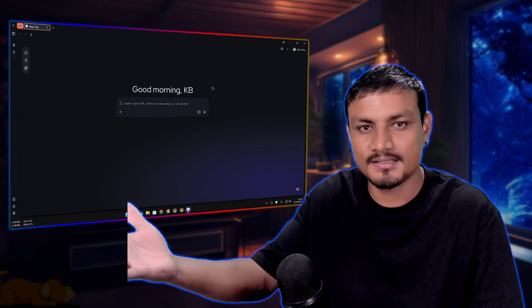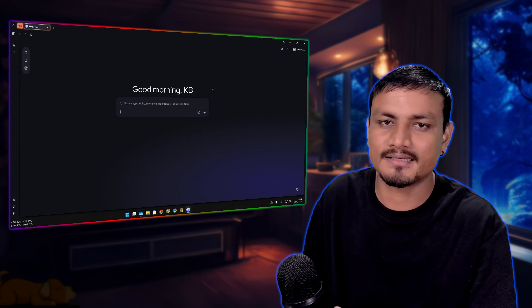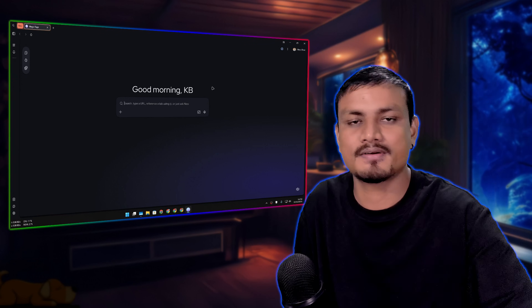That's it for this one. Hope you enjoyed it. If you have any questions, suggestions, or thoughts on this new web browser, leave a comment and we can chat in the comment section. I'll see you in the next one - take care of yourself and have fun, bye!